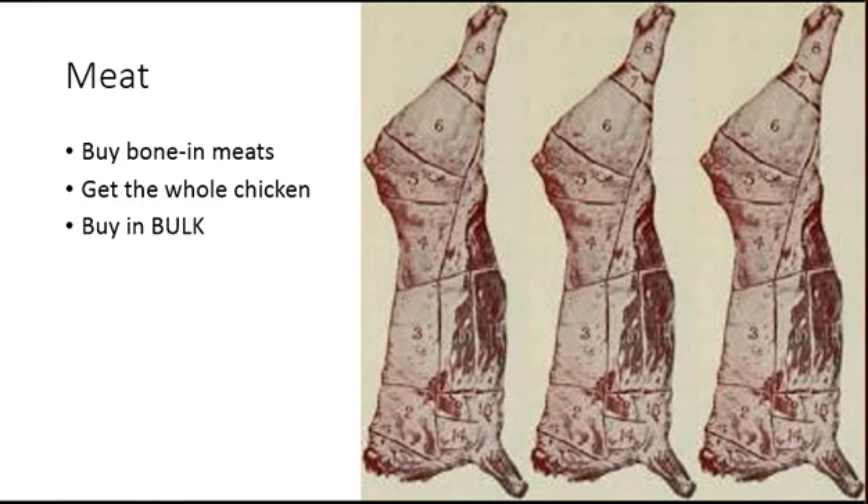The third tip is to buy in bulk. Whenever possible, stock up on meat when you see it at a good price — you can always put the remainder in the freezer. Look for a specialist at the supermarket, or if you're able to, buy a whole side of beef from a farm. We've got a resource below for a farm that will sell and ship you a whole side of beef. This does require extra freezer room, but it will definitely cut your costs.